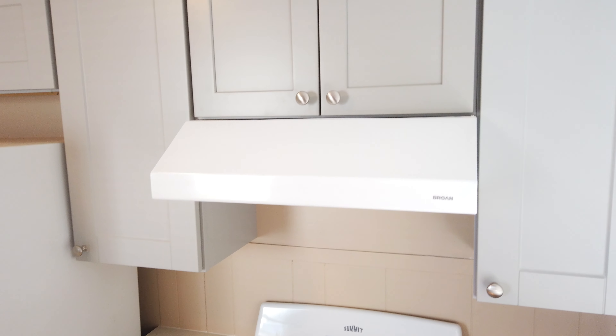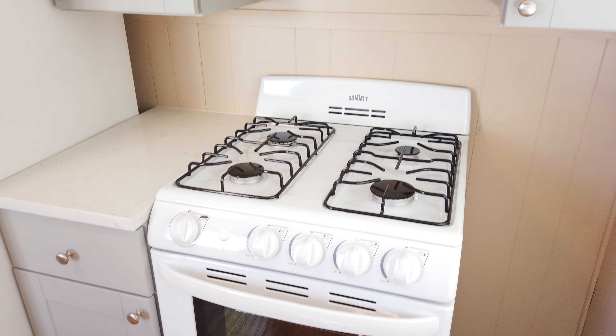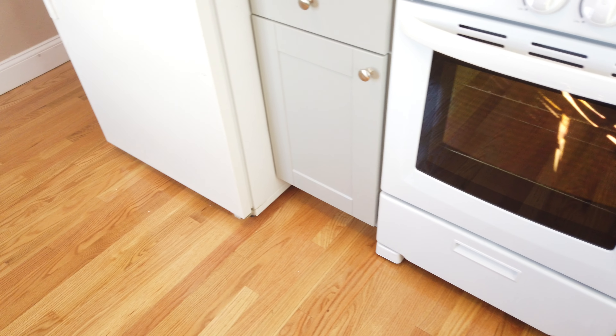We have some new cabinets, quartz countertop, new stove, really nice hardwood floors, full-size fridge. We'll take a peek at it.